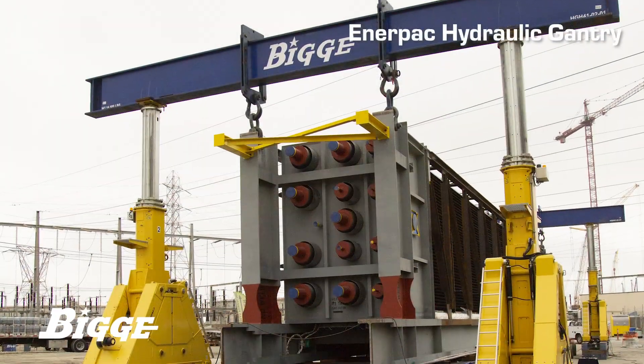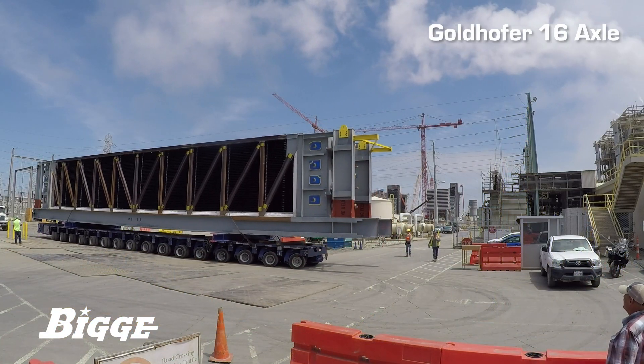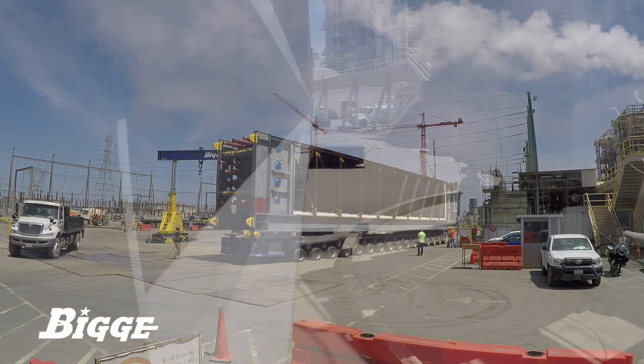Utilizing an Enerpac hydraulic gantry system, Biggie transloaded each HRSG unit onto a Goldhofer 16-axle modular transporter. They were then carefully transported from an on-site staging area to the center of the plant.